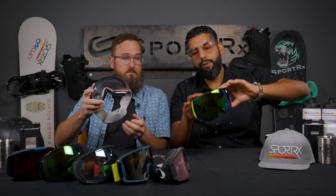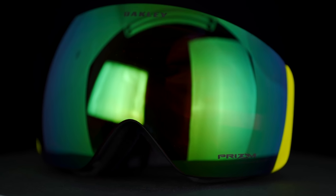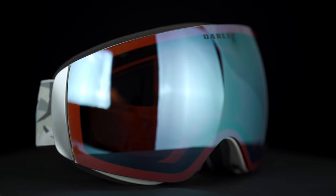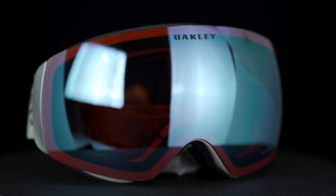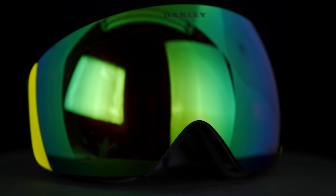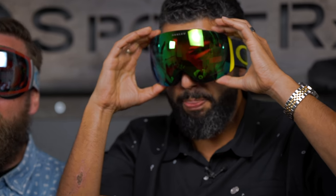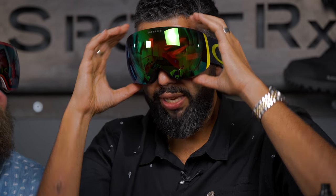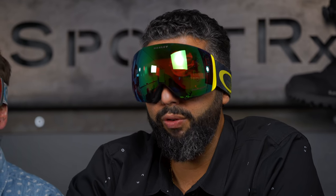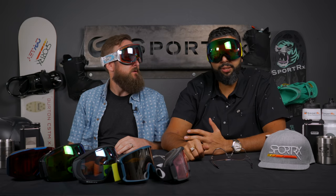We're going to start over here with the Flight Deck XM and its cousin, brother, nephew — the regular Flight Deck. It's a little confusing because the one with the X in it is smaller. Flight Deck: bigger. Flight Deck XM: extra medium, so smaller. These are our favorites pretty much universally at SportRx. I'm a big fan of the Line Miner — we'll get into that next — but this is the Flight Deck. It's the best-selling Oakley goggle. It won a Rexy award from SportRx — our award show — for best goggle of 2018. For good reason. It's an amazing goggle.